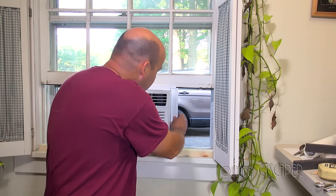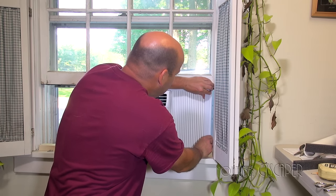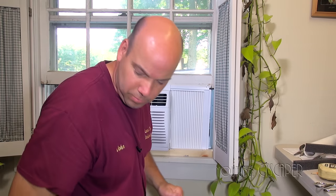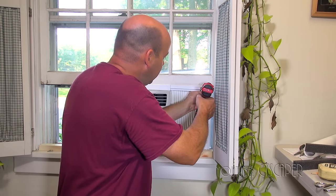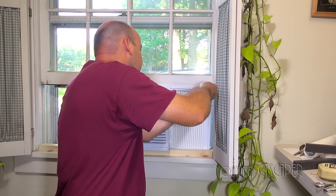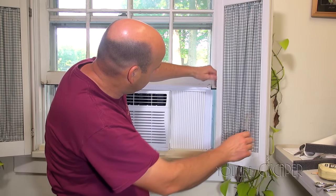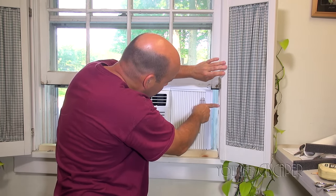Now we're going to extend the side panels, which are going to keep the bugs out. My window, as I mentioned, is too big for this air conditioner, so I have a solution to fill the holes on the sides. I'll go ahead and pre-drill these holes again so I don't mess up the window. With delicate plastic parts, it's always better to put the screws in by hand. I've got a little bit of space there, but if your window was smaller than 36 inches, these panels would go all the way over and this little piece of plastic would go into the side, making a nice tight seal.